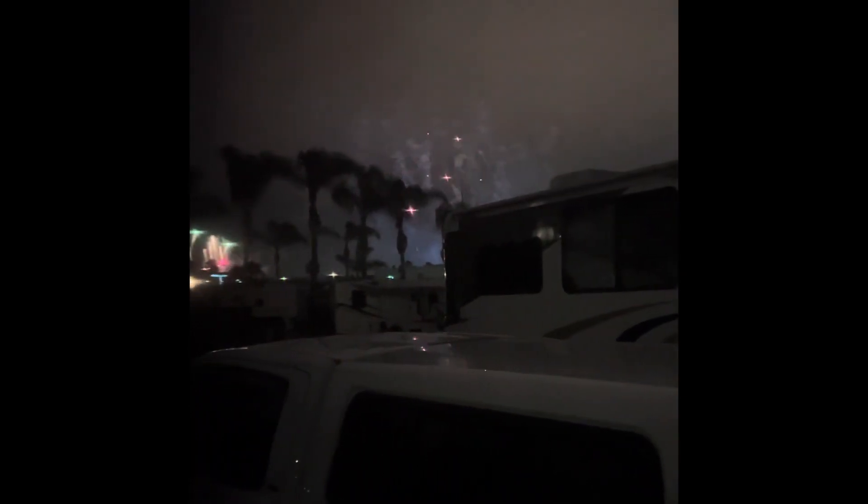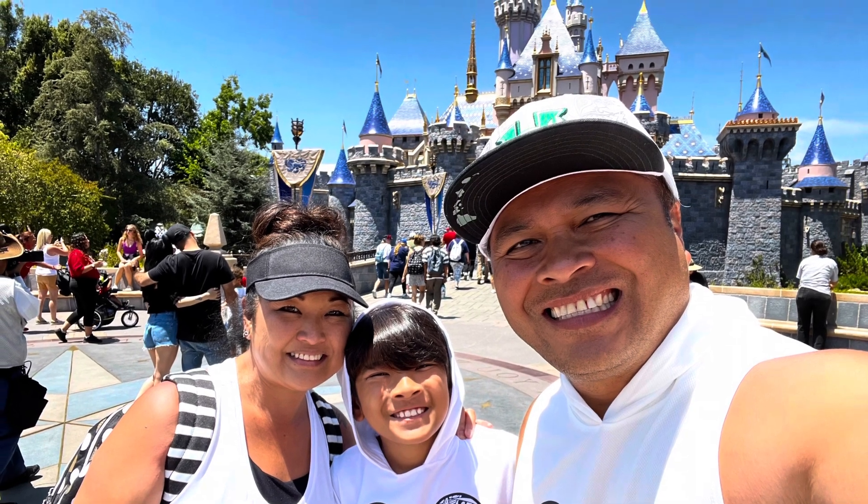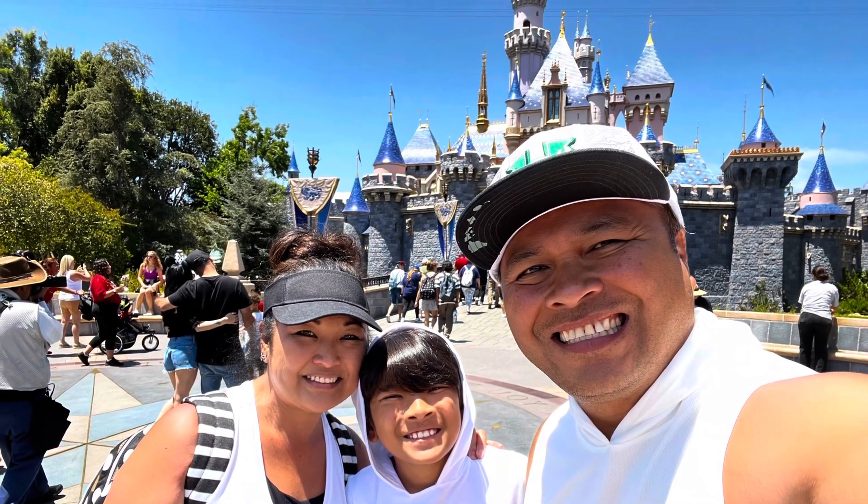This was the view from inside our RV. If ever going to Disneyland, stay at Anaheim Harbor RV Park.